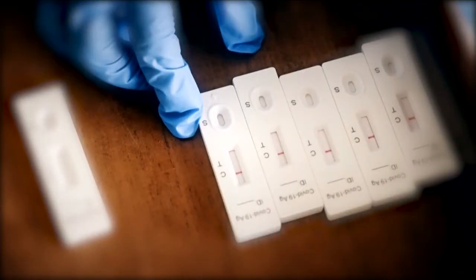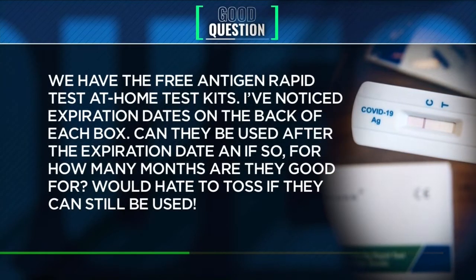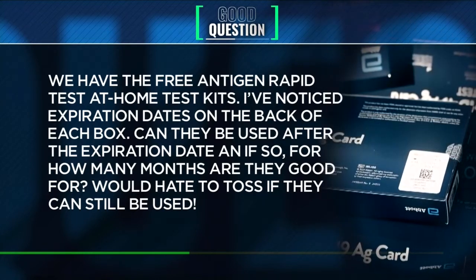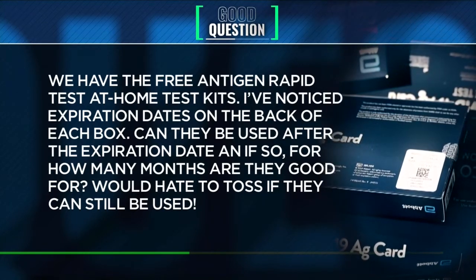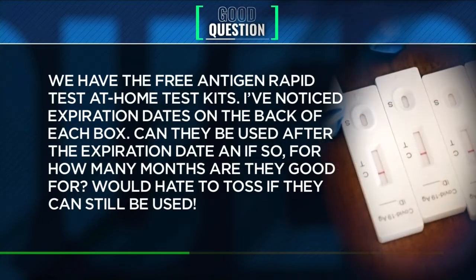This is one of several messages we've gotten about just that. 'We have the free antigen rapid test at-home testing kits. I've noticed expiration dates on the back of each box. Can they still be used after that date, and if so, for how many months are they good for? Would hate to toss them if they still can be used.'